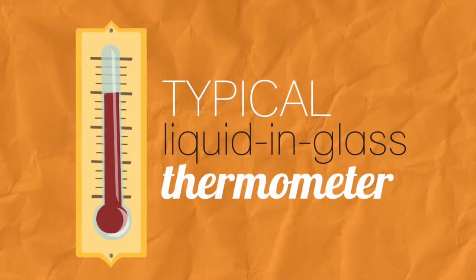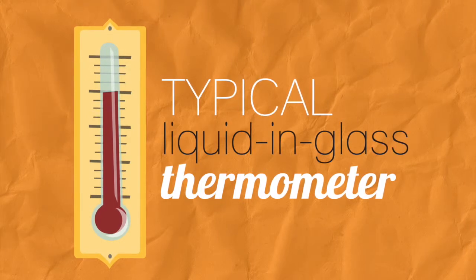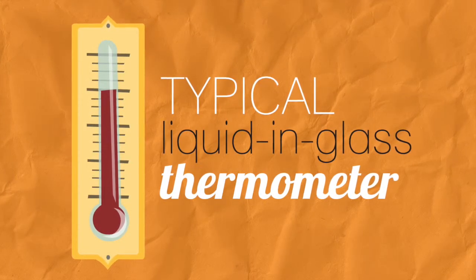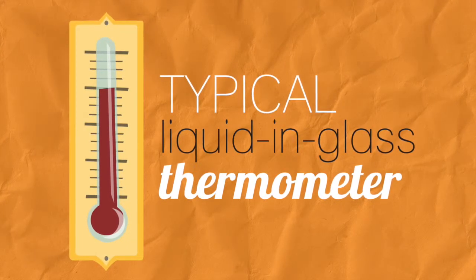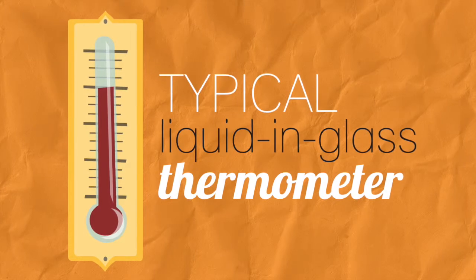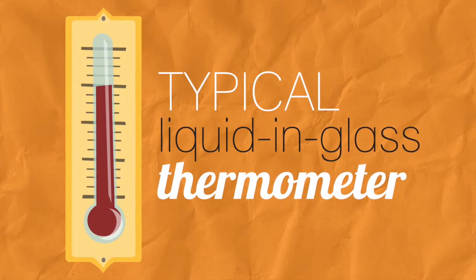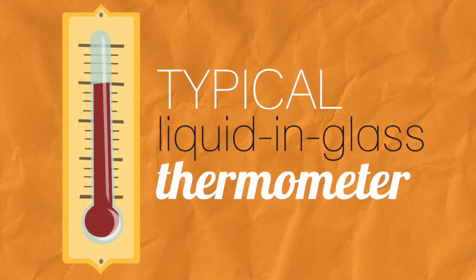We are all familiar with the simple liquid and gas thermometer. As the air warms up, so does the liquid in the tube. Substances typically expand when they warm up, so the liquid rises into the tube, reading a higher temperature. Conversely, the liquid contracts when the temperature drops, reading a lower temperature. This simple, but very effective, thermometer design is based on a fundamental physical property.